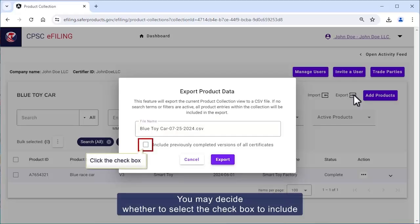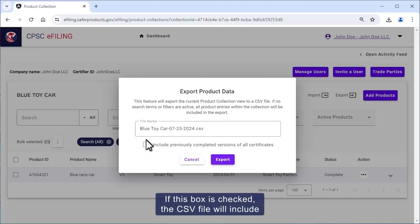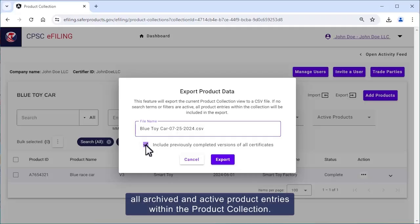You may decide whether to select the check box to include previously completed versions of all certificates. If this box is checked, the CSV file will include all archived and active product entries within the product collection.